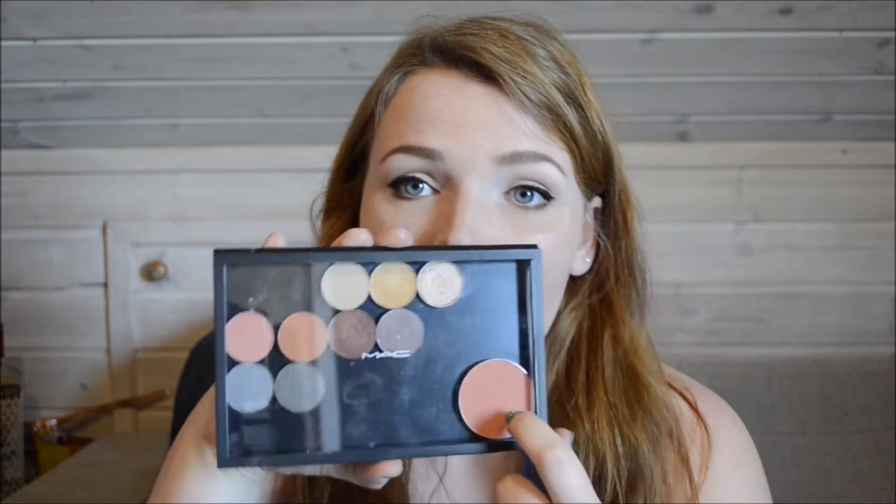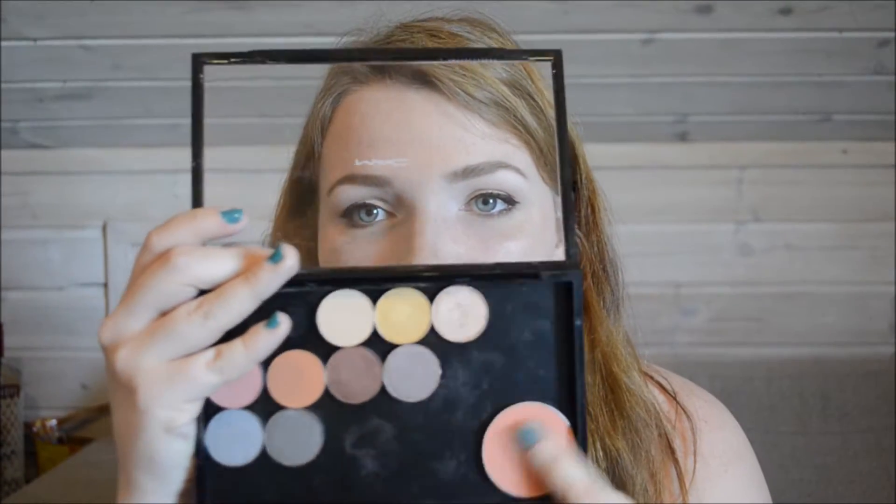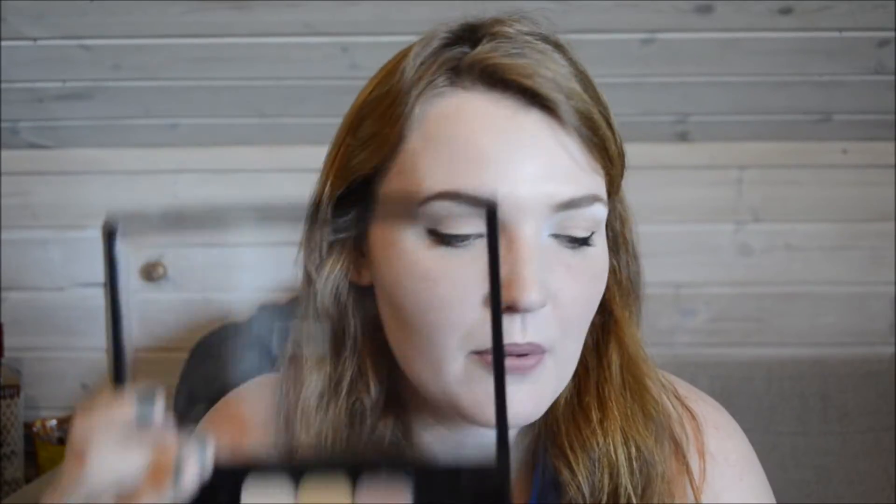From my trip to the States. I'll start quickly with my MAC stuff. I did pick up the palette — it was like 8 bucks — and they had recently dropped the prices of the pan products to $6, down from $10. So obviously I wanted to pick some stuff up. I also picked up this blush in the shade Style. It is really pretty.